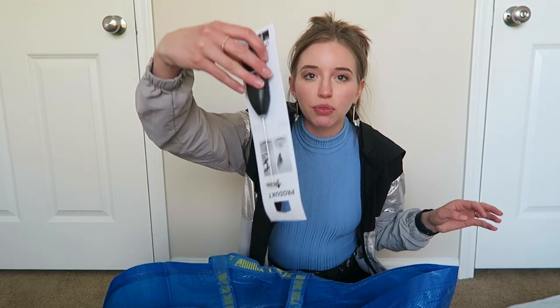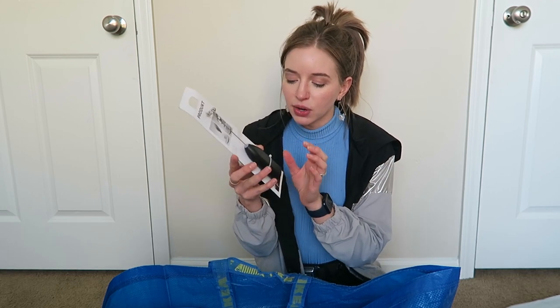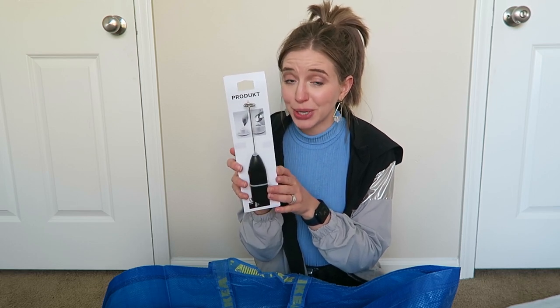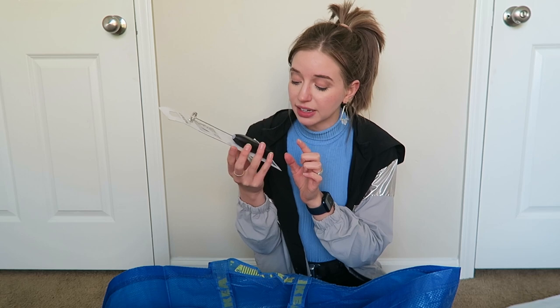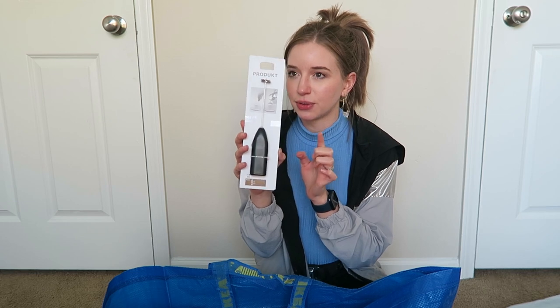The last little thing I got was this milk frother — literally a dollar ninety-nine. I've been looking for one of these; they're like twelve dollars or so on Amazon. Granted, it's probably pretty cheap and may not last too long, but for a dollar ninety-nine, not bad at all. Brian and I both love café au lait and lattes, so I'll be using this for that.